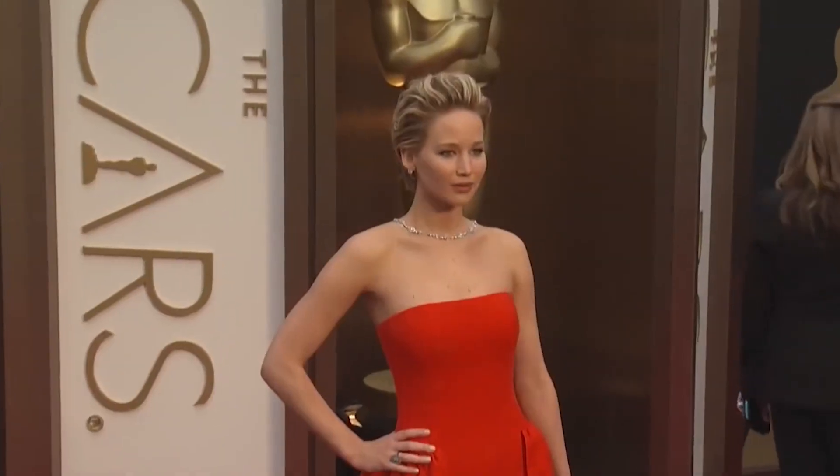What do you think of Jennifer's red carpet looks? Let us know in the comments below! Do you want to see more videos on your favorite celebrities and their fashion choices? Subscribe to our channel now and don't forget to hit the bell icon so you won't miss out on our next videos! Thank you for watching and see you next time!